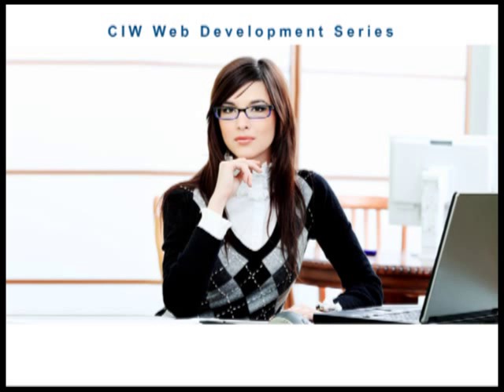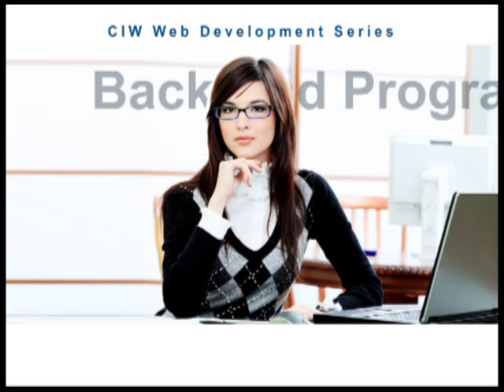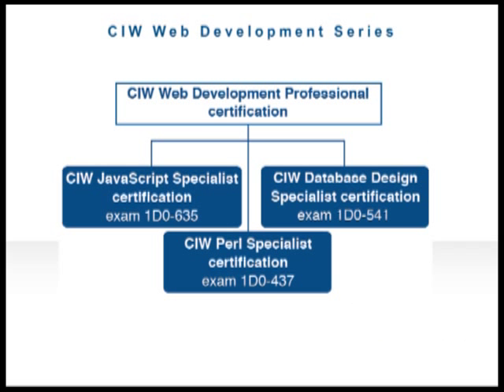The CIW Web Development Professional series is an ambitious journey for the individual who wants to excel in a career in web and IT technologies. This series combines the essential disciplines of a front-end scripting language, a back-end programming language, and the skills to integrate them with a database. This series consists of three specialist courses and corresponding certification exams: JavaScript Specialist, Perl Specialist, and Database Design Specialist.